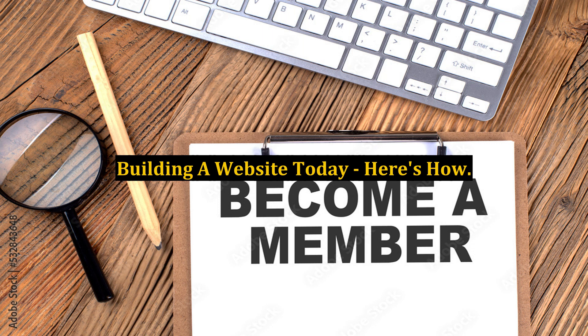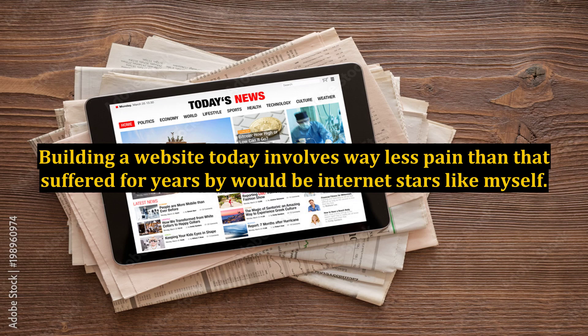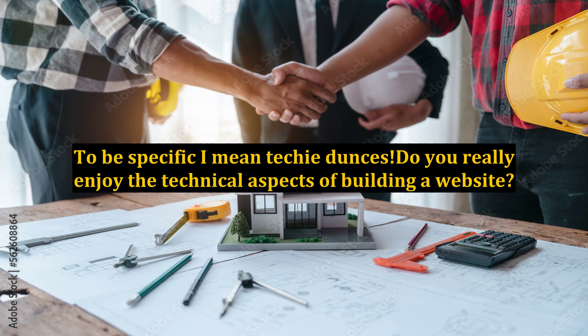Building a website today involves way less pain than that suffered for years by would-be internet stars like myself. To be specific, I mean techie dunces — do you really enjoy the technical aspects of building a website?